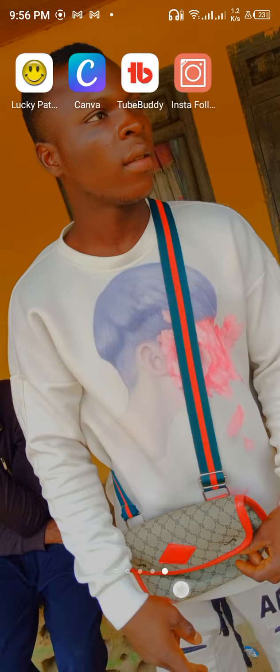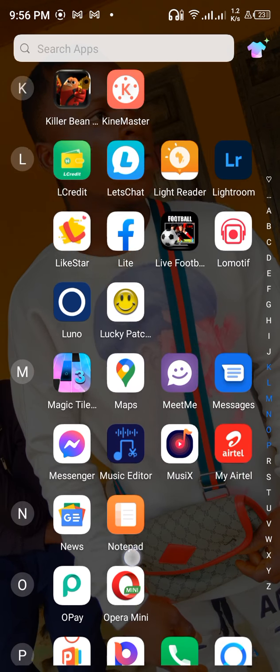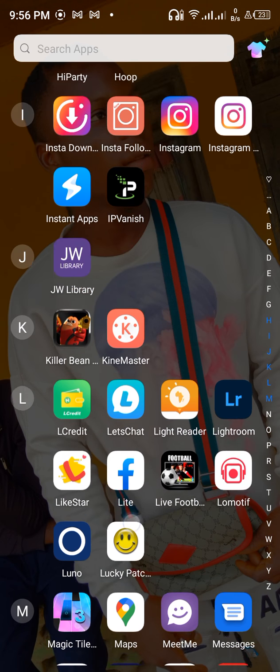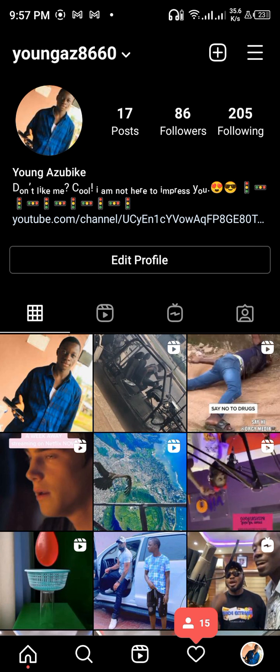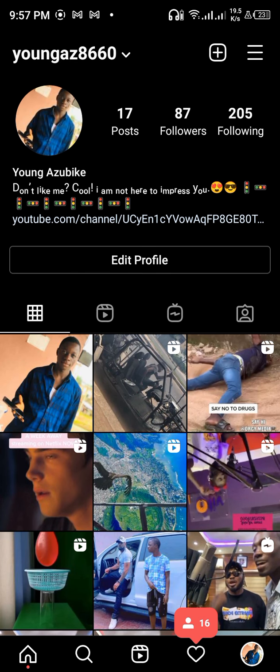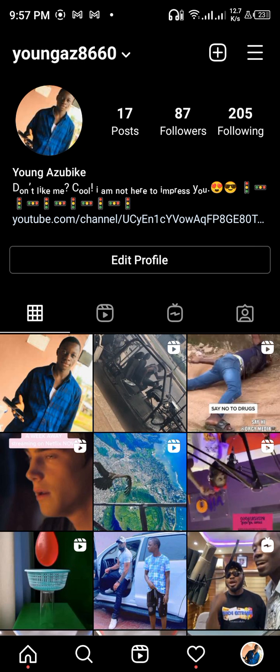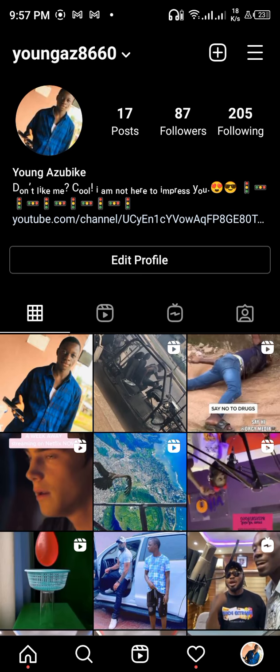Now I'm going to go to my Instagram to see the result. I have 86 followers — I'm going to refresh it. See, 87 now! It's going up. If you leave it, after some time it will automatically refresh itself and you'll see the followers keep increasing.